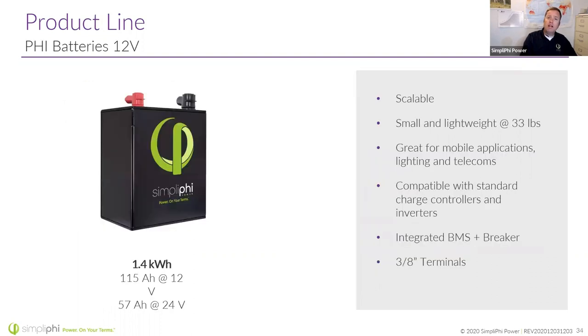We also have a 1.4 kilowatt-hour 12-volt version — we don't sell a lot of these, but I like to see them in mobile applications. I was always surprised to see these Sprinter vans, Dodge or Ford Transit vans — people are no longer buying RVs, they're buying these vans and outfitting them for overland expeditions. A lot of them leverage Victron equipment, and our batteries work perfectly for that Victron equipment or others. They're a smaller, lighter battery that fits great in mobile applications.